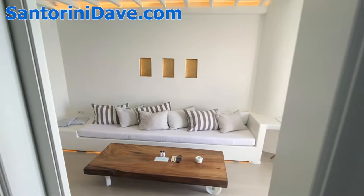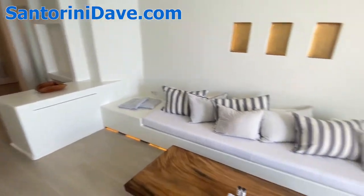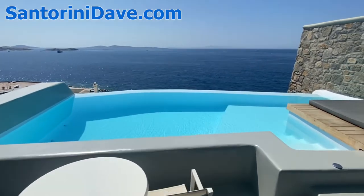Back in the living room of the suite — nice and large and airy. You've got your own donkey and a big TV. And then out here on the patio, just a gorgeous porch with a private pool.